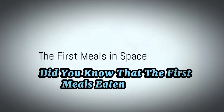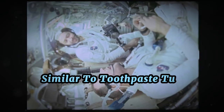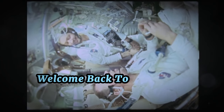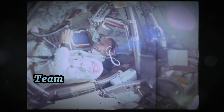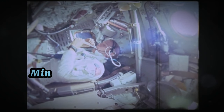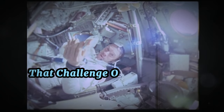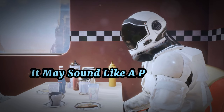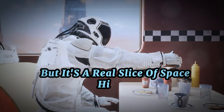Did you know that the first meals eaten in space were squeezed from aluminum tubes similar to toothpaste tubes? Welcome back to our channel as we dive into the dietary secrets of NASA's research team. Stay tuned until the end as we unveil five mind-blowing facts about these dietary experiments that challenge our conventional views. It may sound like a plot from a retro sci-fi flick, but it's a real slice of space history.